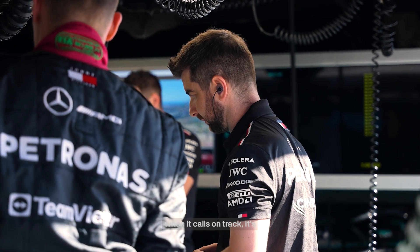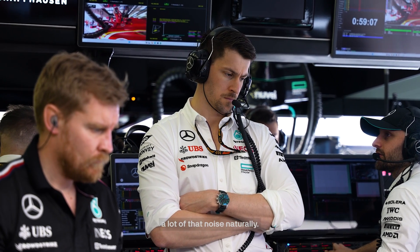Anyone not wearing a headset is just wiped out. In the garage it's generally very loud, but obviously when cars are on track, it's impossible to hear each other. The radios blank out a lot of the noise naturally, so you can actually hear people having conversations.